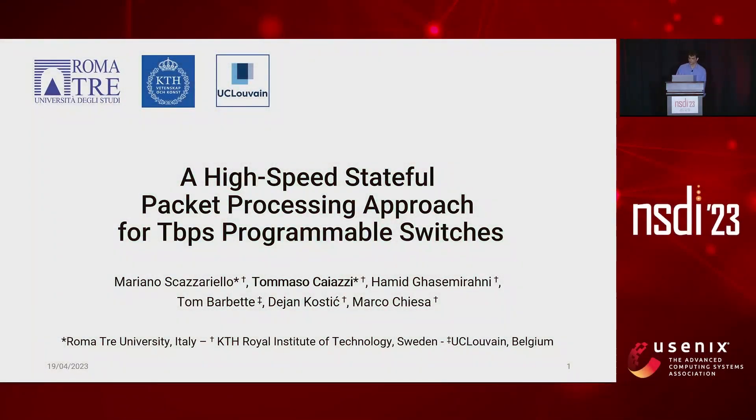I'm here today presenting our paper entitled 'High-Speed Stateful Full-Packet Processing Approach for Terabits Per Second Programmable Switches.' This is a joint work between Ecomatica University in Italy, the KTH Royal Institute of Technology in Sweden, and in Belgium.